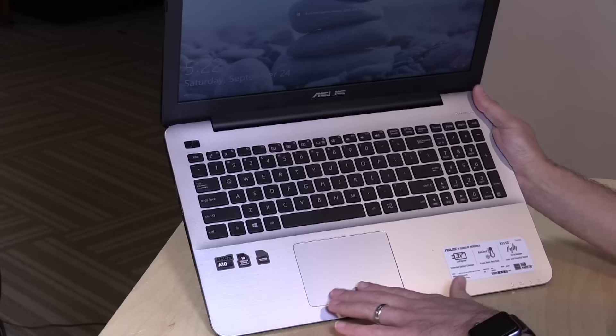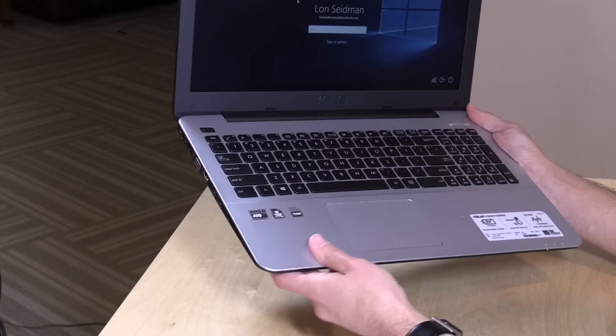The trackpad is actually pretty nice. It's not spongy and it's very responsive — it really feels pretty decent. ASUS has been doing some nice stuff with their trackpads, and they put a good one on this that is definitely usable.